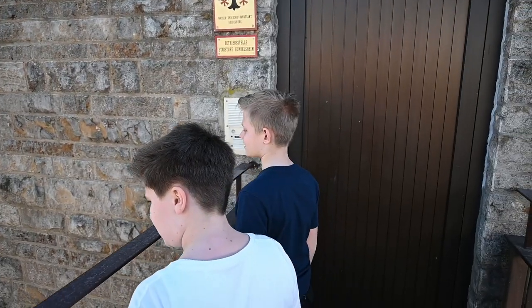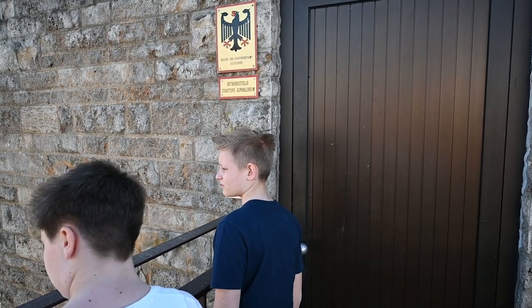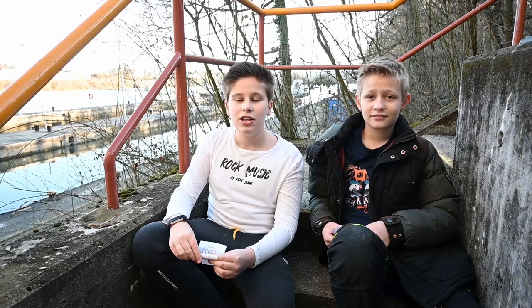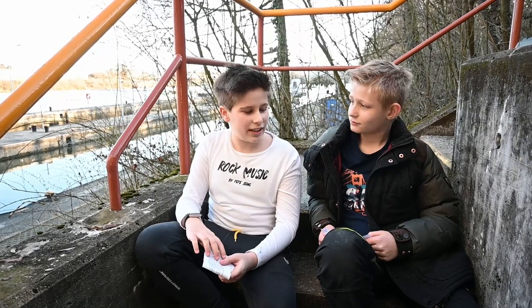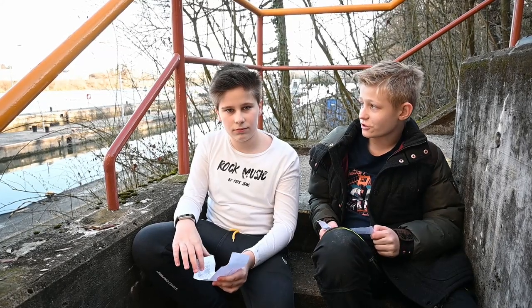We would like to interview you, if that was okay. We first started with the interview but didn't film the lock keeper from the start due to data protection. That's why the audio is not so good — we wanted to film it but didn't. The first question is: why do we need the Schleusen (locks)?